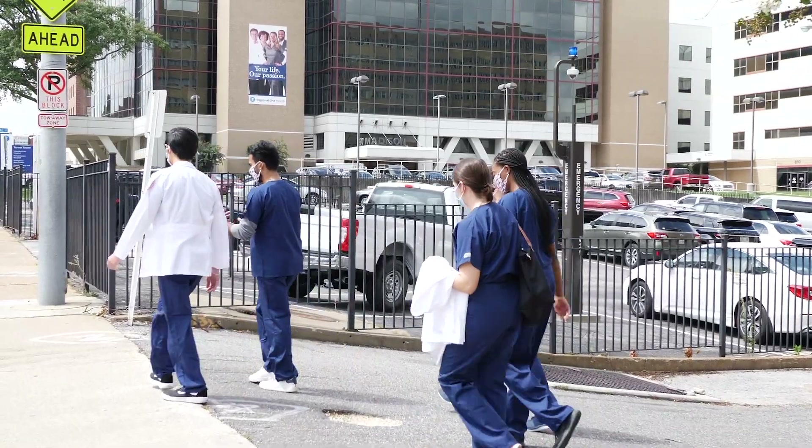We hope you've enjoyed this virtual look at our campus and we're excited to meet with you soon and hopefully see you here this upcoming fall.